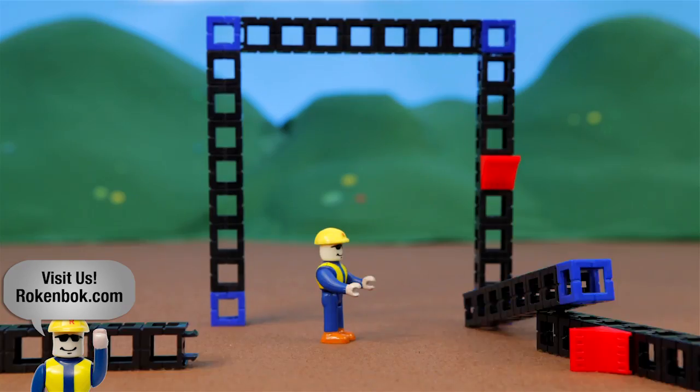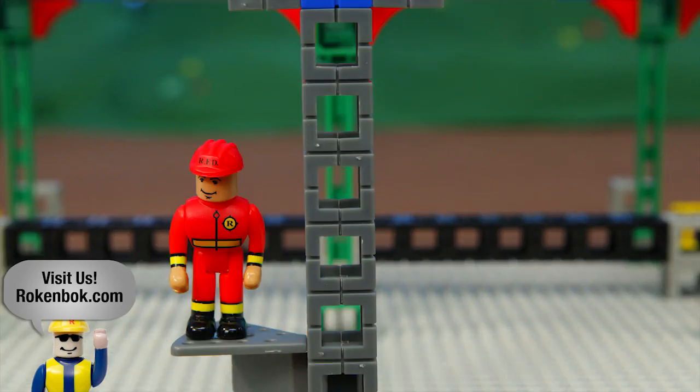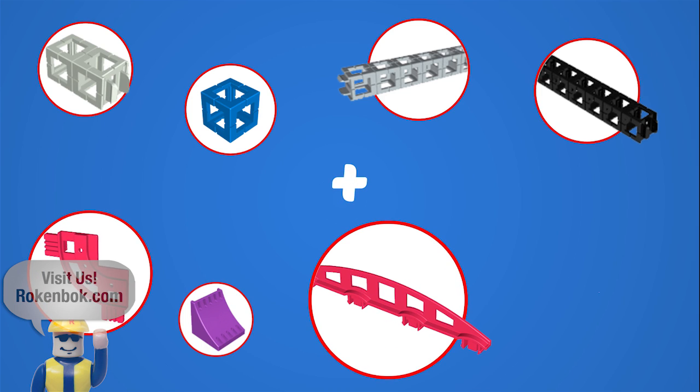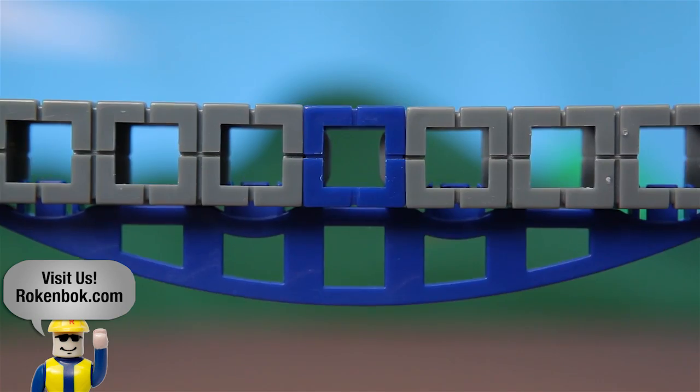Plus all of our construction pieces snap together for tough rugged play and are protected under a lifetime warranty. Rock'n'Bot Construction allows kids to explore the concept of mechanical glue, which is the idea that you can make things stronger through simple techniques.